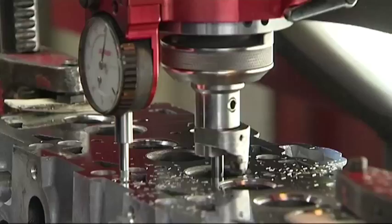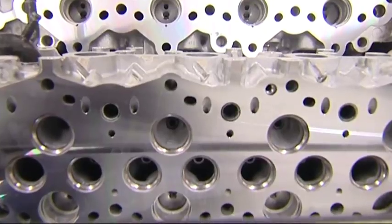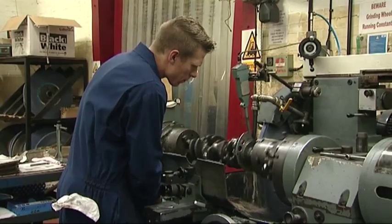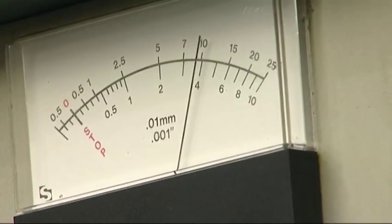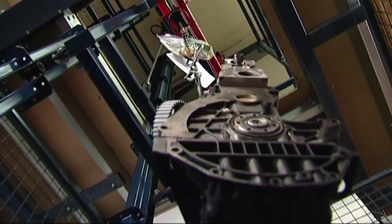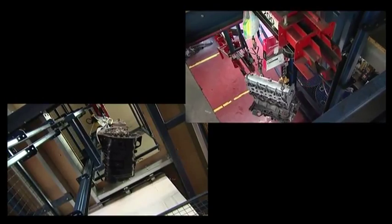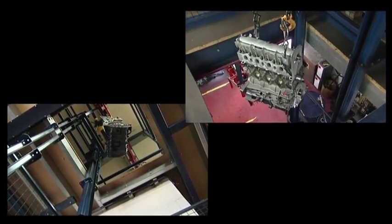By now the parts are as good as new and make up Ivor Searle's stock of machined components. Crankshafts and camshafts are put through a similar process before being ground to tolerances of just one ten-thousandths of an inch. The highest production values and strict quality control ensure everyone from major fleet operators to the keen amateur orders from Ivor Searle.